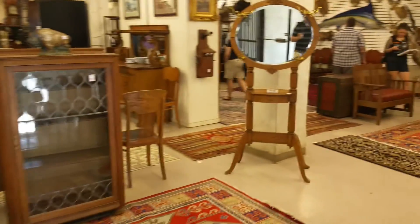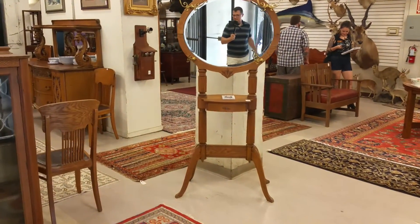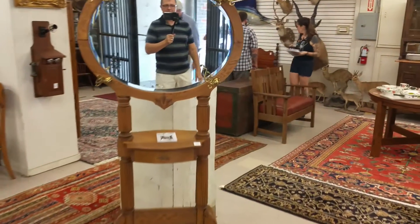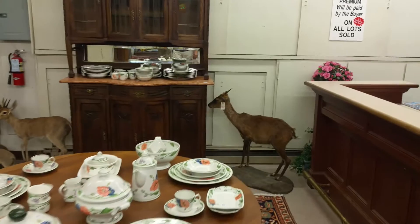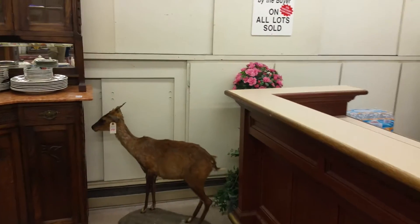Going into Oak Gallery Auction House, here we go. They have a lot of really cool stuff here. I don't know where they get all this stuff, but it is cool.